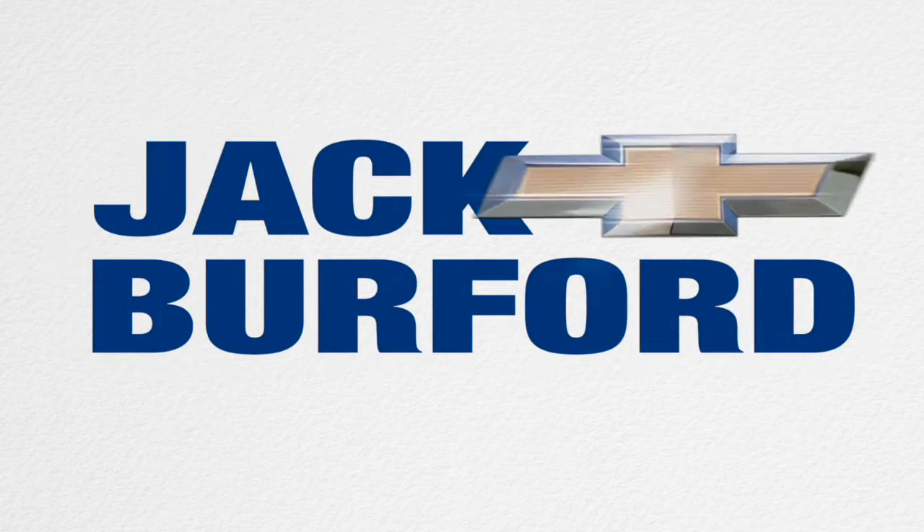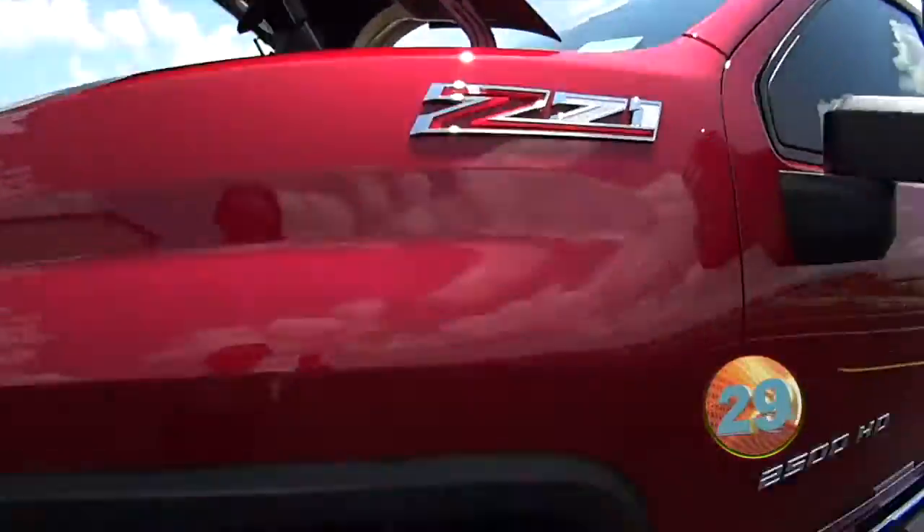Welcome to the Jack Burford Chevy 30 second walk around. Hey everybody, this is JJ with Jack Burford Chevrolet.